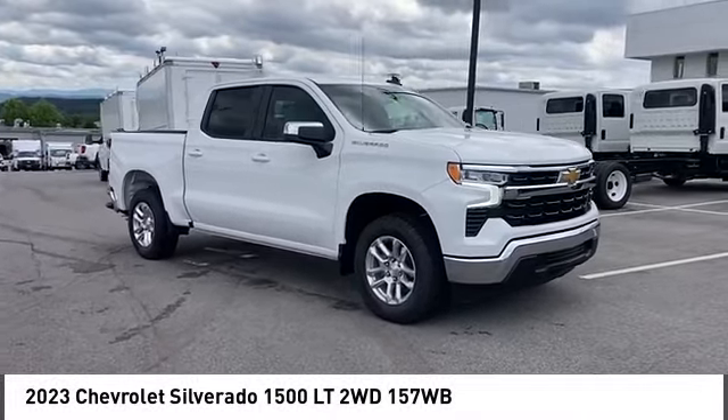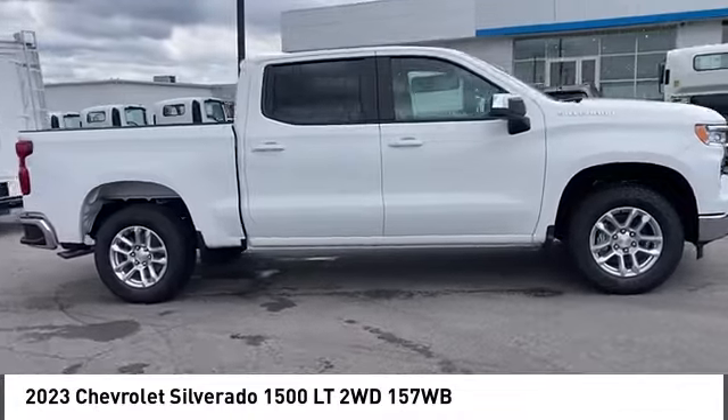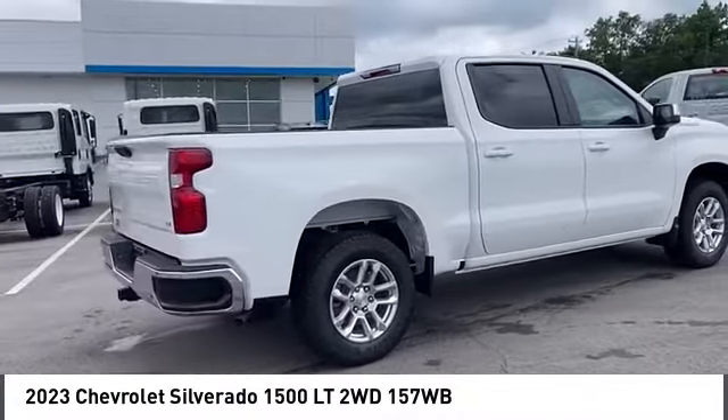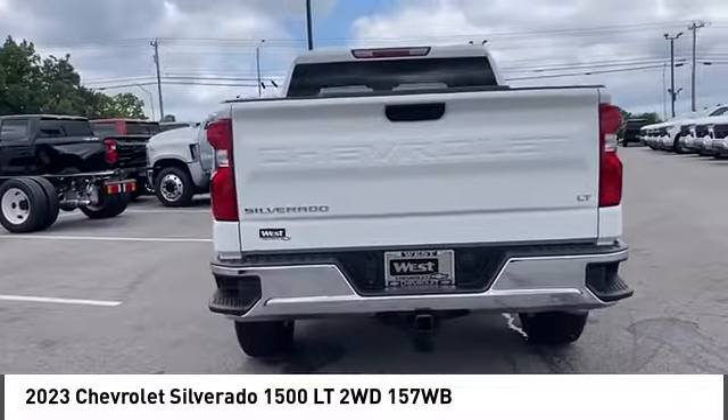Looking for the right vehicle? Check out the 2023 Silverado 1500. The Chevy Silverado 1500 has the lowest cost of ownership of any full-size pickup. Here are some of this vehicle's great options.